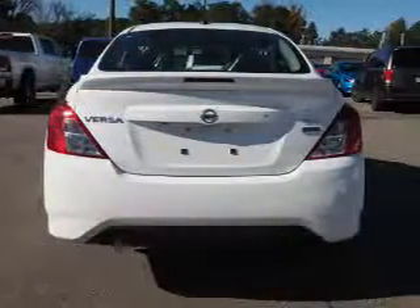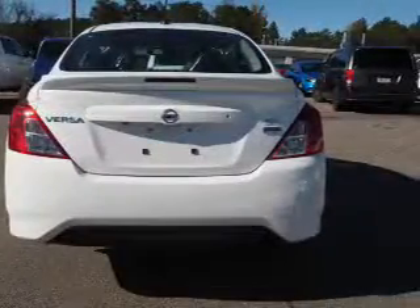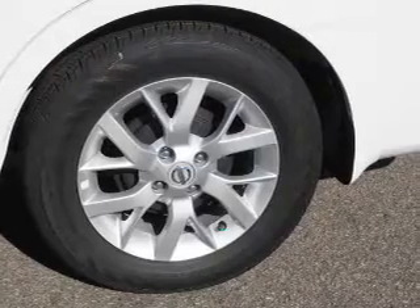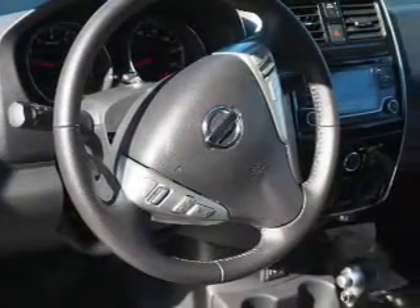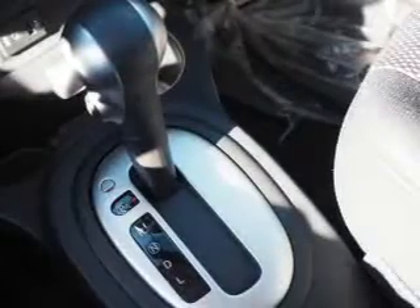The features include an electric trunk, a spoiler, an alarm system, keyless entry, independent suspension, brake assist, traction control, stability control, front ventilated disc brakes, and anti-lock brakes. Inside you'll find Bluetooth connectivity, auxiliary input, steering wheel controls, curtain head airbags, front airbags, side airbags, and side impact door beams.